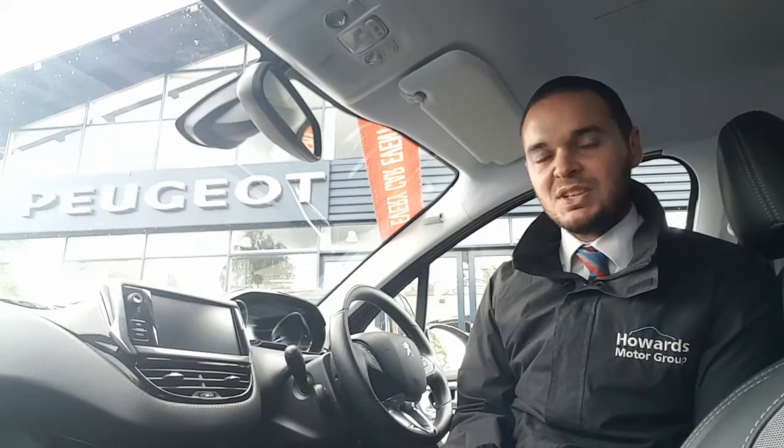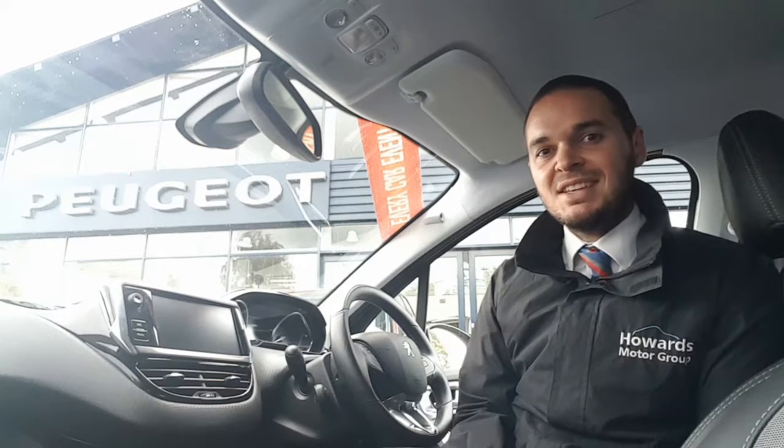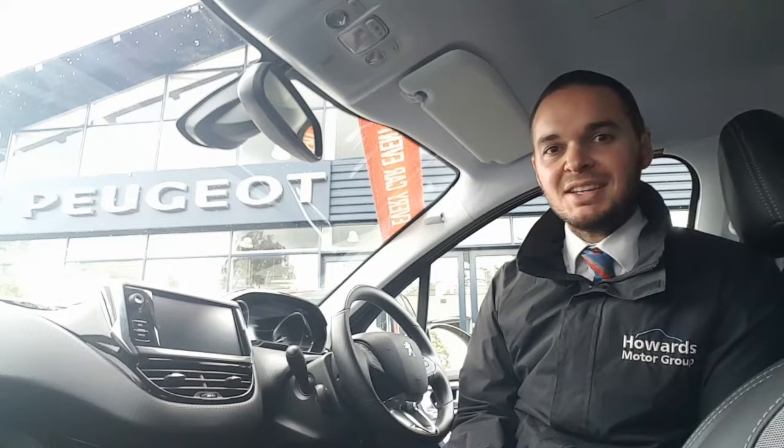Hi, I'm Andy from Howard's Persia in Taunton, and I'm going to show you around this 2008 SUV in the Allure specification. This car comes with 16-inch alloy wheels, tinted rear windows, and reverse parking sensors.